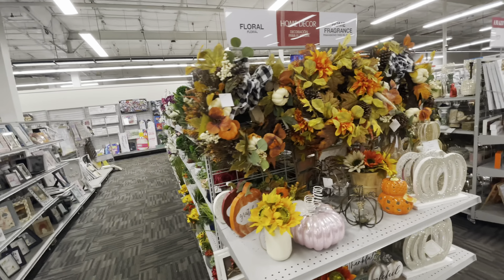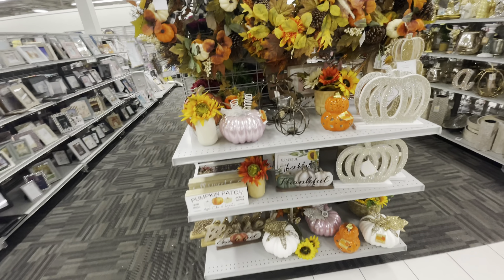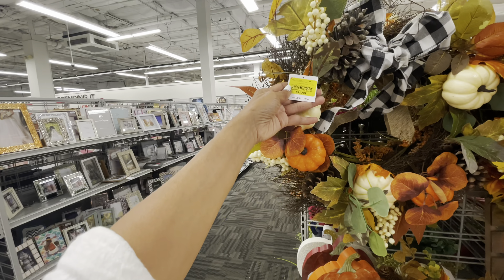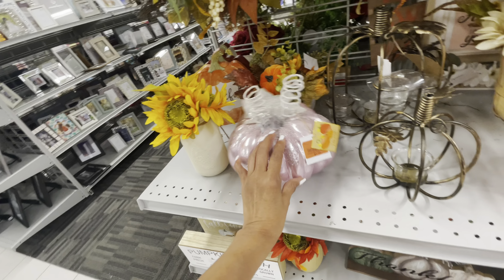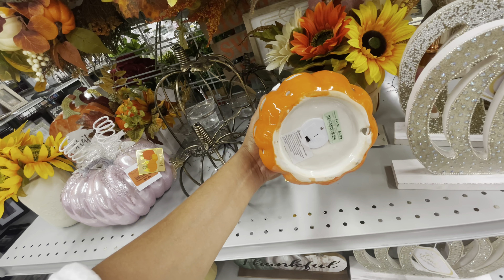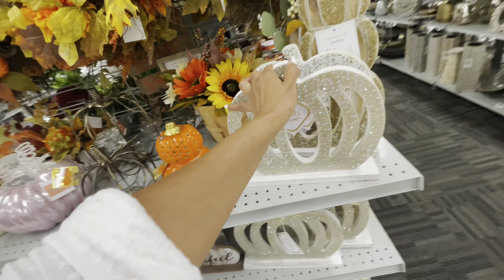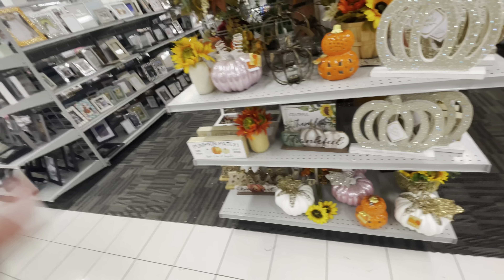Oh, they have some fall decor right here — it's set up real pretty. $13, full reed. $20. I love the pumpkin — this is $8. These are so cute, they light up. $8. Oh, this is so pretty — isn't this pretty? These are pretty.